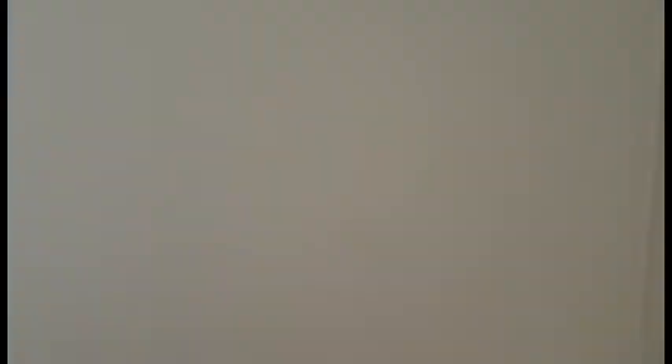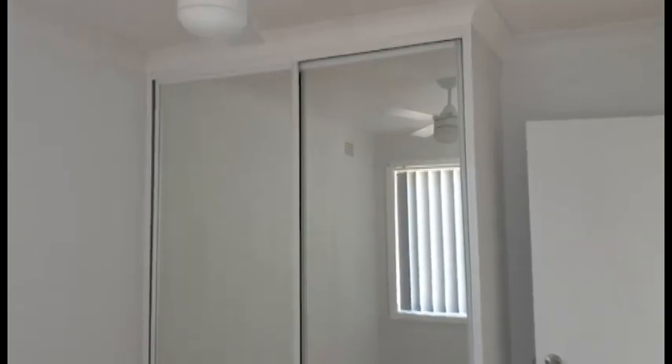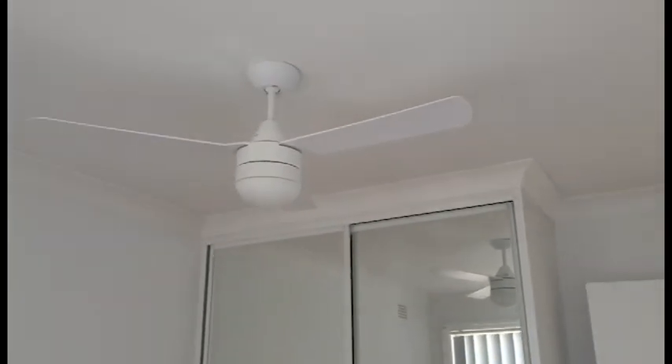This bedroom also has a built-in wardrobe — a little bit smaller than the other one but still quite a good size — and a ceiling fan.